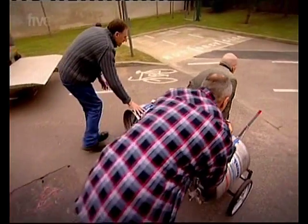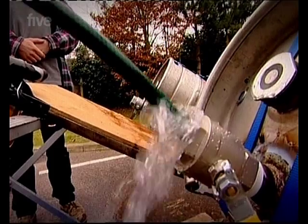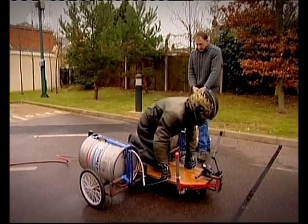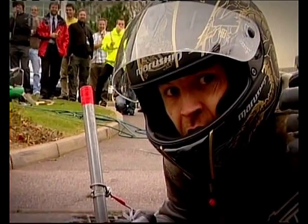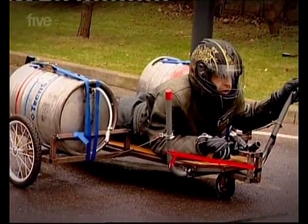Now let's test this bad boy. Once we're pressurised, I'll release the water from the first keg to propel me off the line and then release the other one once I'm moving for extra thrust. We're building up the pressure — 80 psi, 110, 125. Clear! Go! Three, two, one!